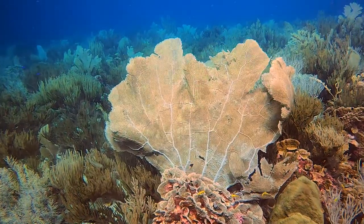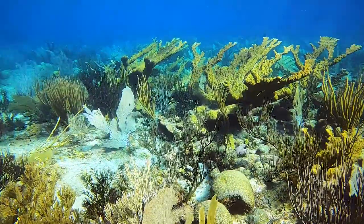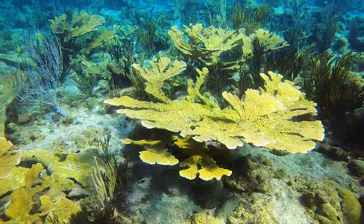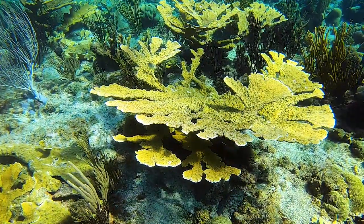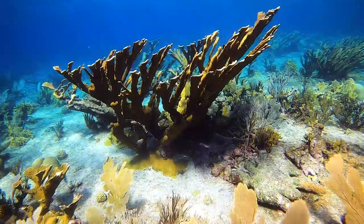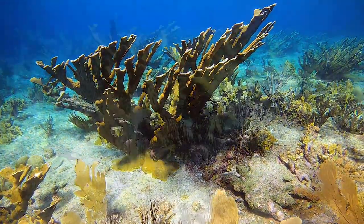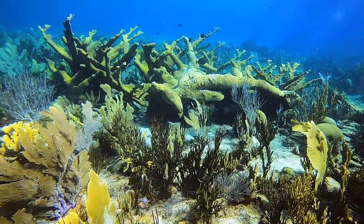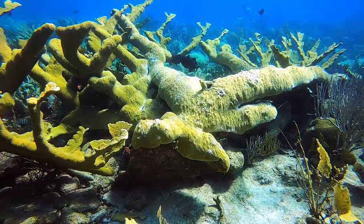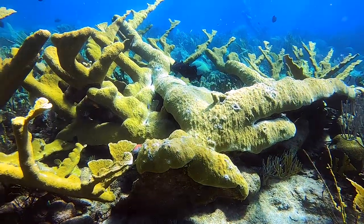We decided to take a look in the shallows to check on the elkhorn we saw in a previous episode. The elkhorn still looks very healthy. In the distance we see the beast. Closer inspection shows whitening on the edges — this is not bleaching, but rather indicates new coral growth.